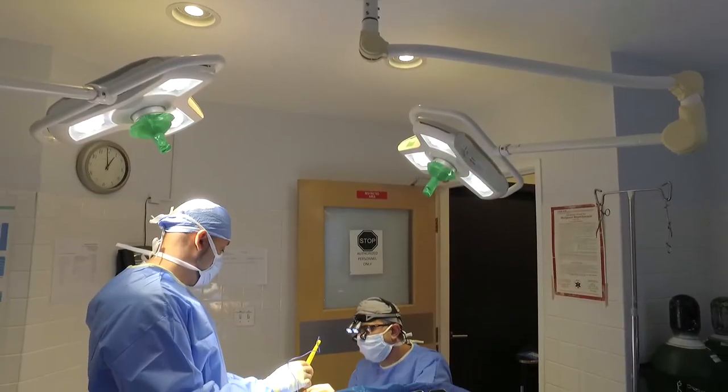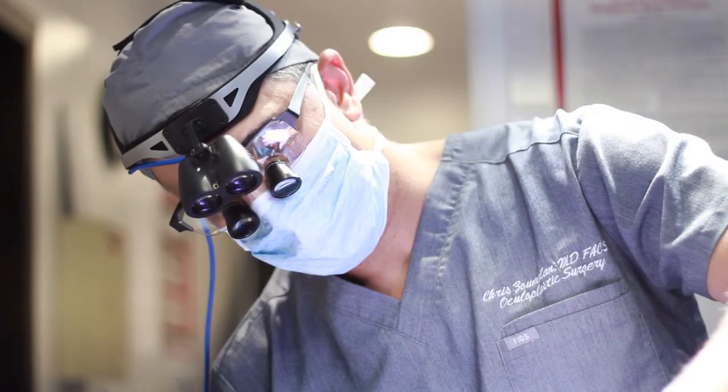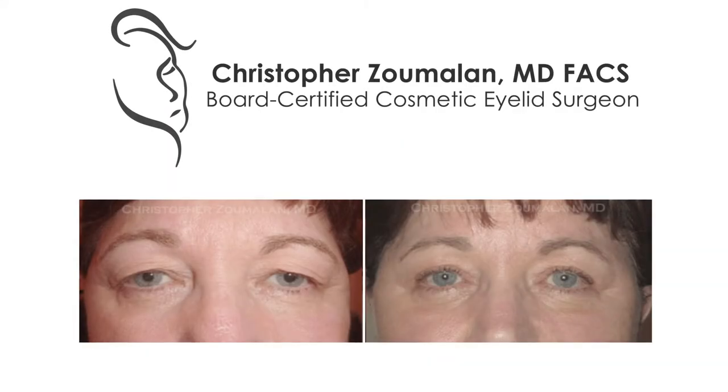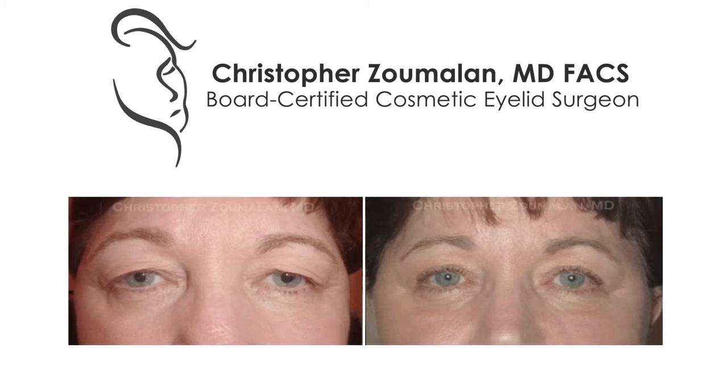Some of the concerns that my patients ask me are whether this surgery would result in difficulty closing eyes or having that 'deer in the headlights' look. Thankfully, with modern advanced techniques that I employ, we're able to help prevent these issues by delicately removing the extra skin while preserving the underlying structures, such as the muscle itself, which helps in closing your eyes and preserves a natural look. With my training and experience, these are issues that rarely come about in my practice because of the techniques that we use.